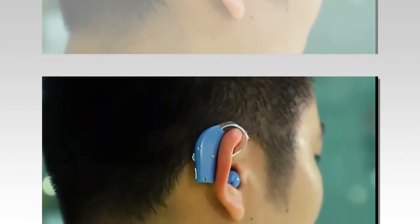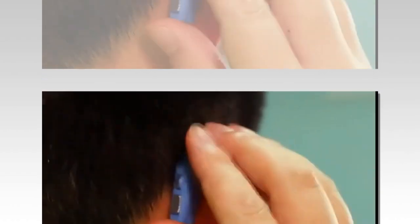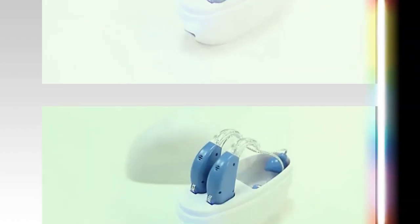This video delves into the features, benefits, and tips for using this remarkable hearing aid, ensuring users can make the most of their purchase.